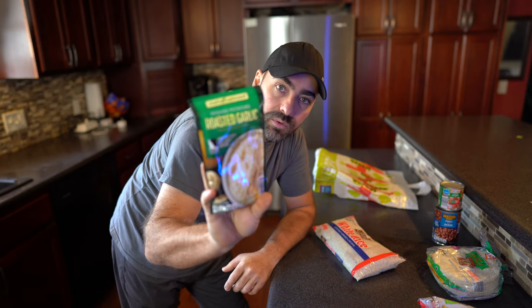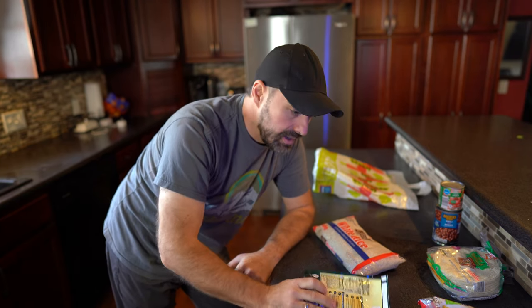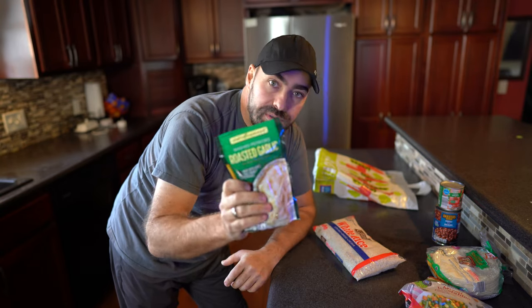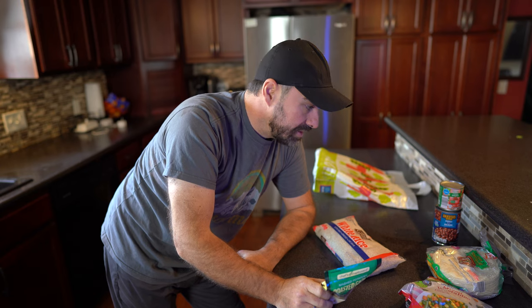And then I bought this roasted garlic mashed potatoes. Now of course if you're a homesteader, you can get vegetables from your garden, you can get potatoes from your garden. But we're doing this as if we're not homesteaders, just so anyone else could do it.